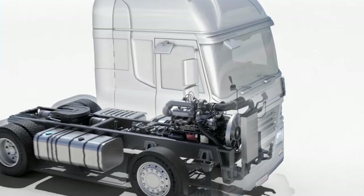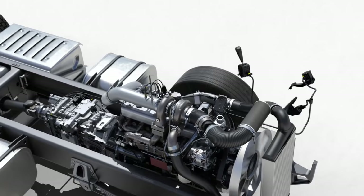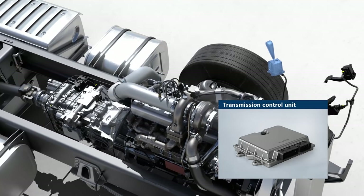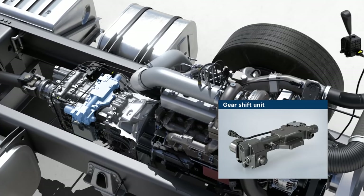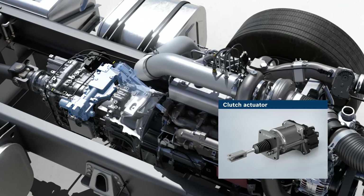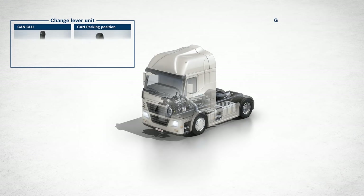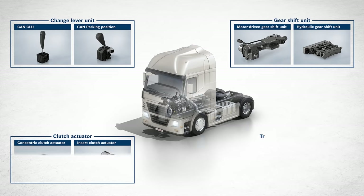The AMT consists of the following components: a change lever unit for gear selection, a transmission control unit, a gear shift unit, and a clutch actuator. Bosch offers a variety of these components to suit individual customer needs.